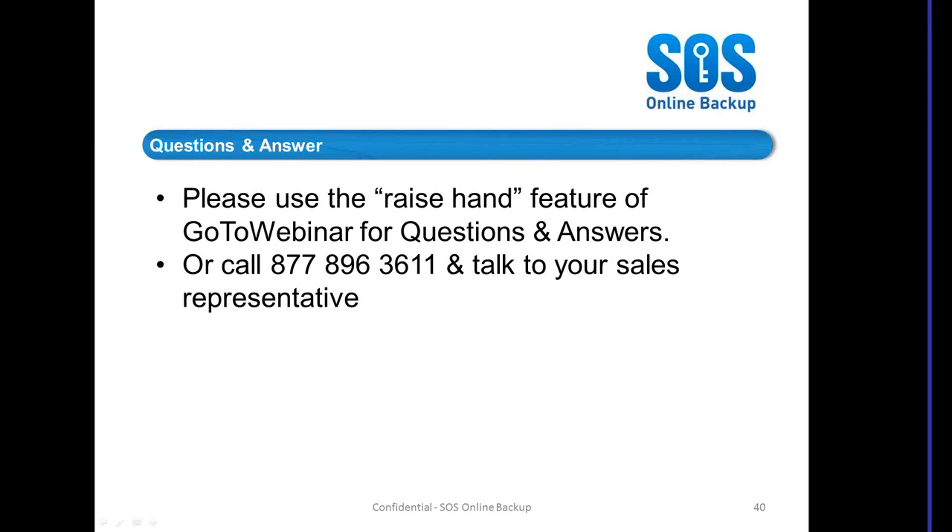Tony Miller asks: is there an option to replicate all the data to my local server? Also, the number doesn't work for me — do you have a direct local number to use? I'll get that for you, Tony. The free call number is 877-896-3612. I'm ashamed to say I don't know off the top of my head the non-toll-free number, but I'll get that for you.